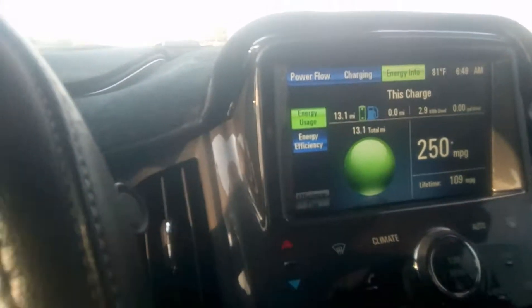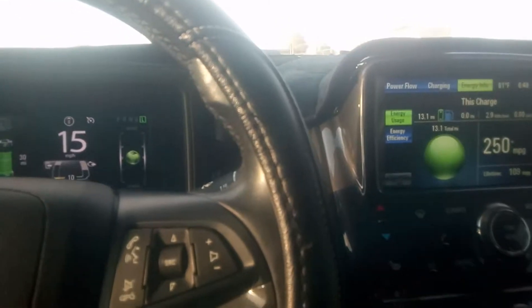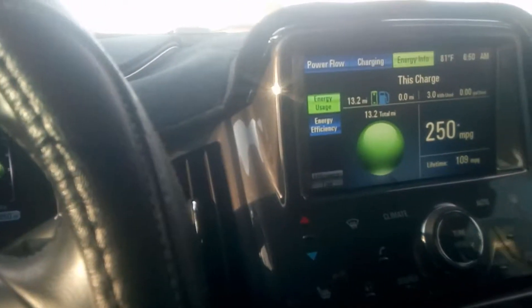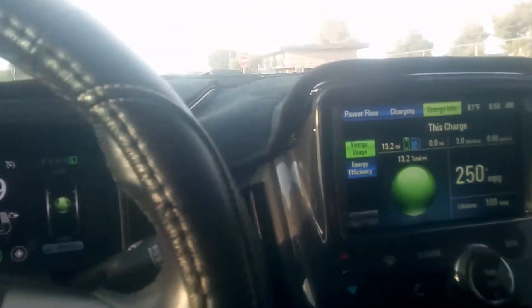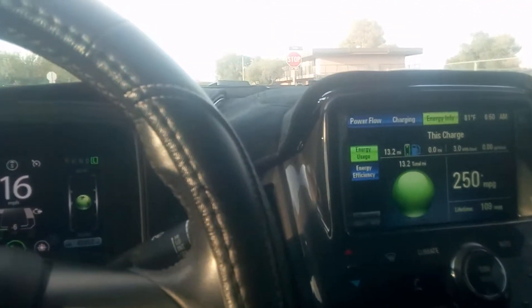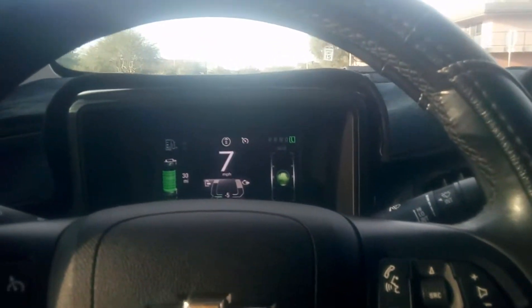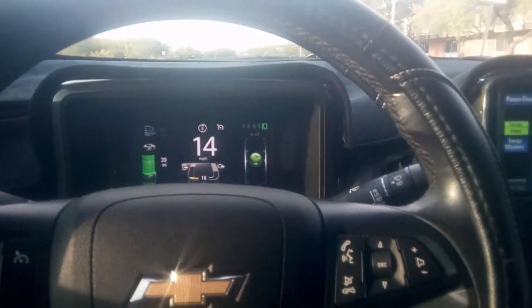But I've actually traveled 13.1 miles, and this is more indicative of the wintertime driving. I've gone 13.2 miles on three kilowatt hours — that's pretty good, that's beating the four miles per kilowatt hour threshold that seems to be the ideal range under gentle conditions for this car.